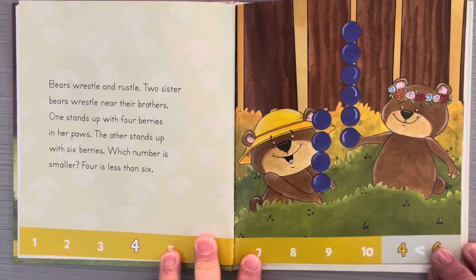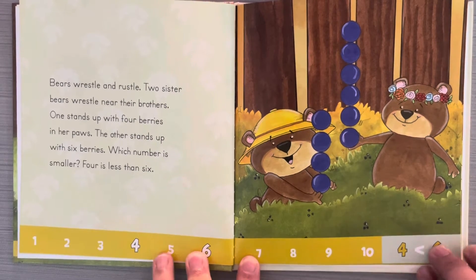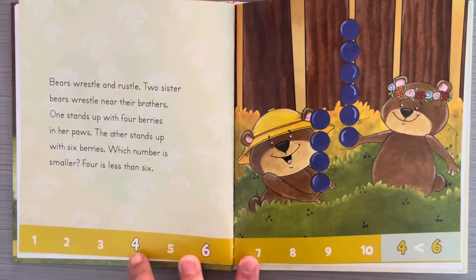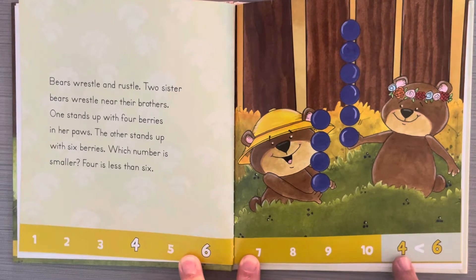Bears rustle and rustle. Two sister bears rustle near their brothers. One stands up with four berries in her paws. The other stands up with six berries. Which number is smaller? Four is less than six. And when we look at our number line, we can see four is less than six.